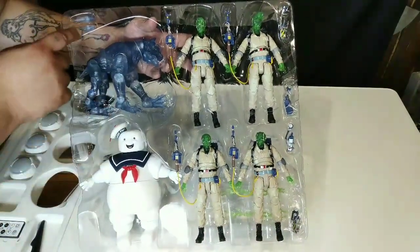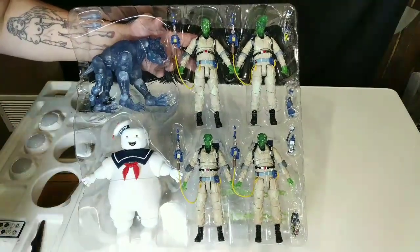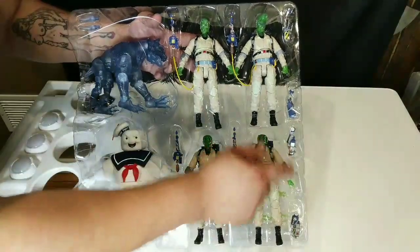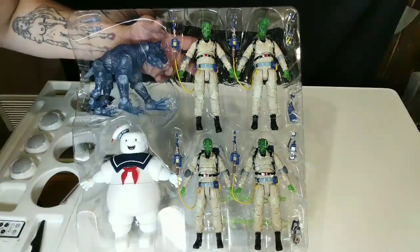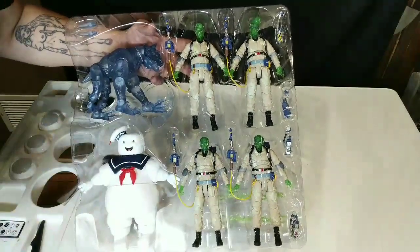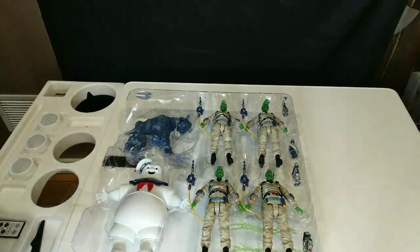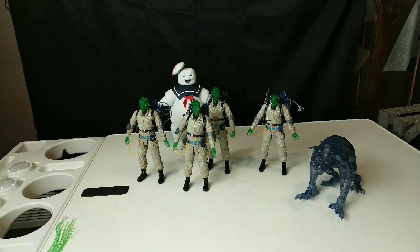This is looking great already. You see the Terror Dog — he does come with some extra horns. Stay Puft, old Stay Puft, looking all puffed up. Each one of them has their proton packs, and then there are four collectors for the ghosts plus some effects pieces to make it look like they're shooting. I'm going to get these out and we'll be right back.